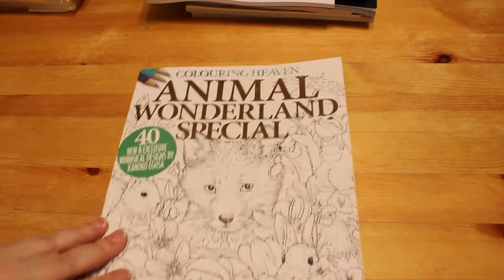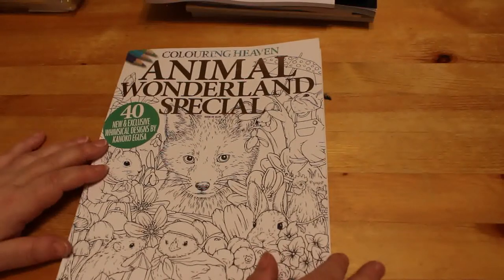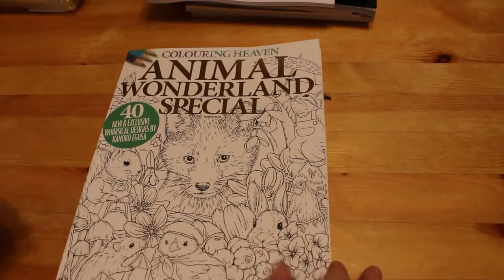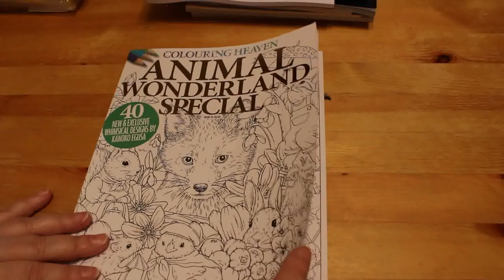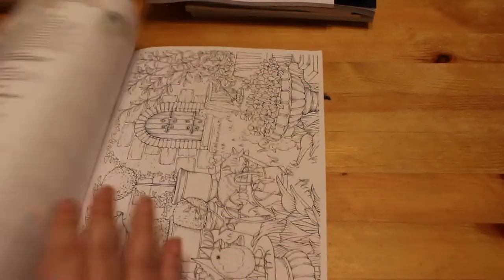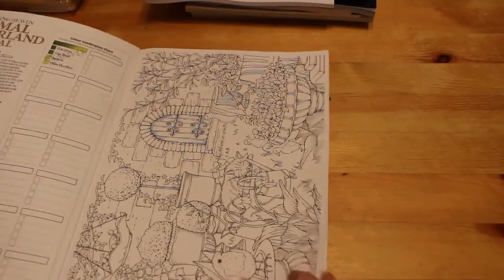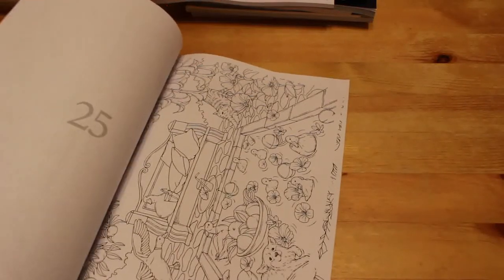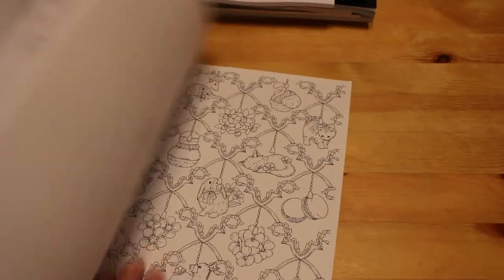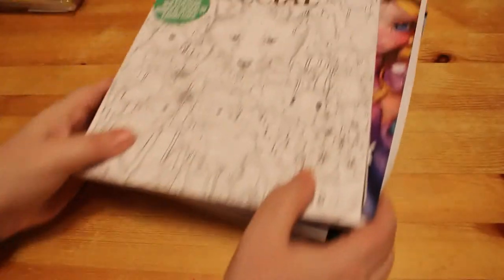The final book is 'Colour in Heaven: Animal Wonderland Special' by Kanuko Egusa, who also drew 'Something in the Forest,' 'Raptors in the Forest,' and 'Menu de Bonheur' — I don't have those books but these are all new designs apparently. I'm working on one of these this month and I hope it'll be finished by the end of the month.